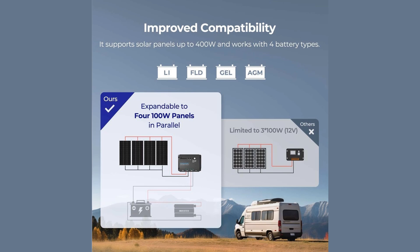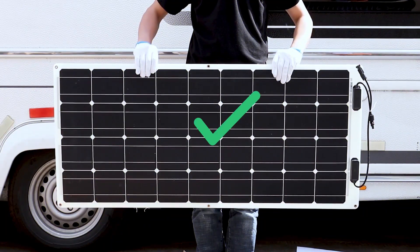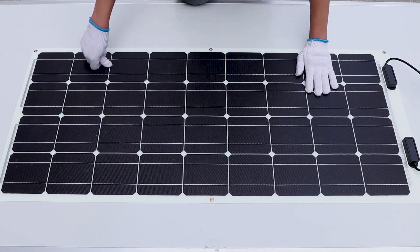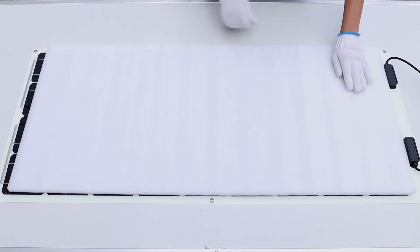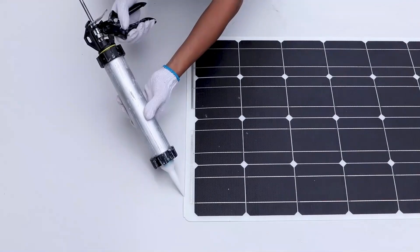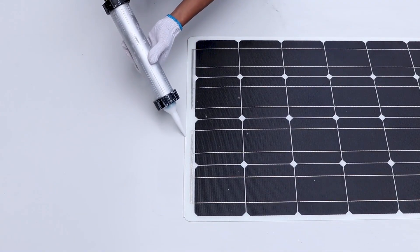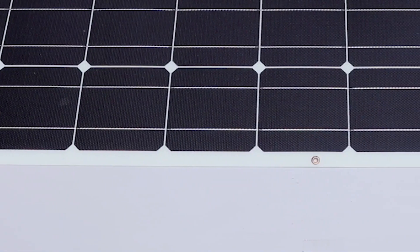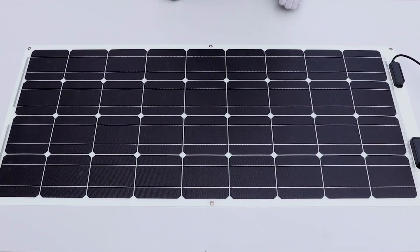Users can track voltage, current, and receive system alerts right from their smartphone. This panel supports expansion up to 400 watts and works with a range of battery types, making it incredibly flexible for off-grid applications. While the charge controller may be too basic for advanced users, its simplicity is perfect for beginners. Overall, Renergy's 100 Watt kit offers great reliability, ease of use, and excellent value for new solar users.